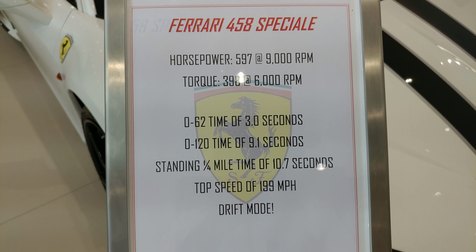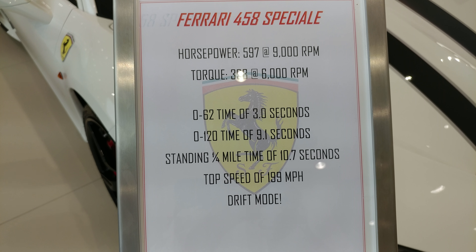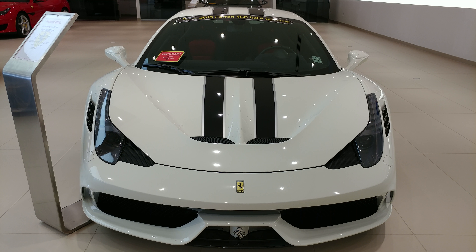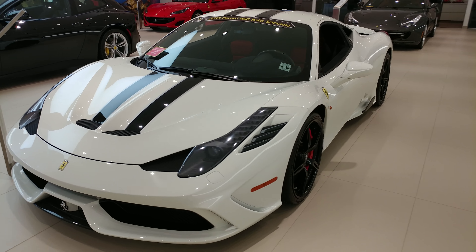I have a 2015 white Ferrari 458 Italia Speciale. Wait for it. This car is hot. I'm in the Edison Ferrari dealer, and this is a pre-owned Ferrari that looks brand new.